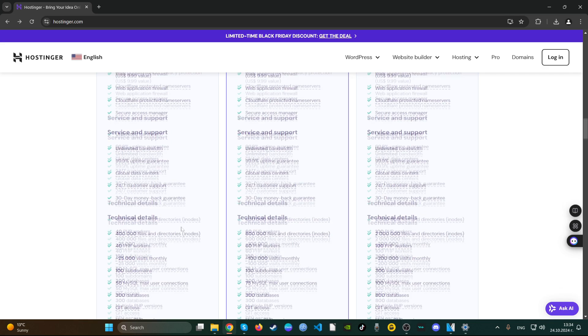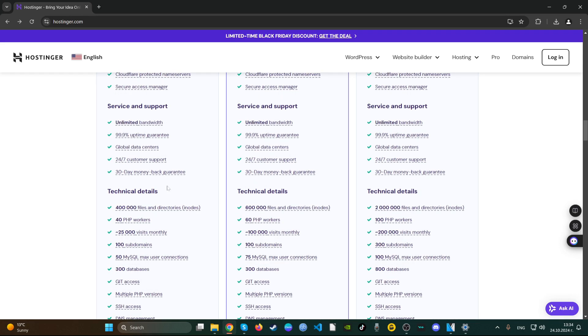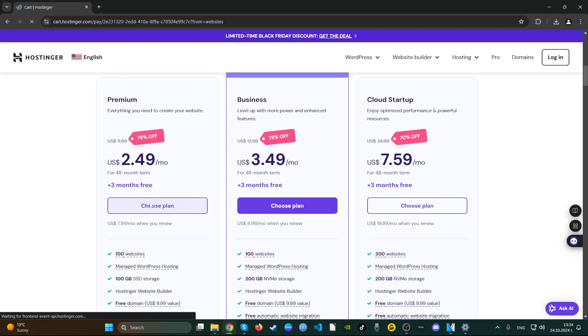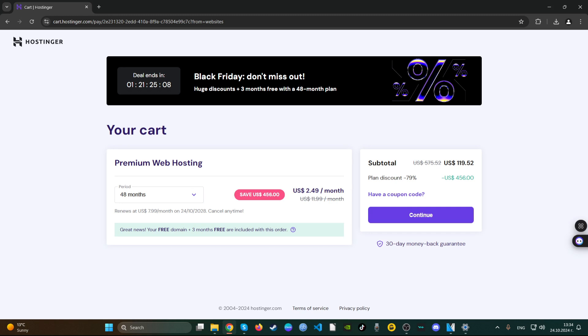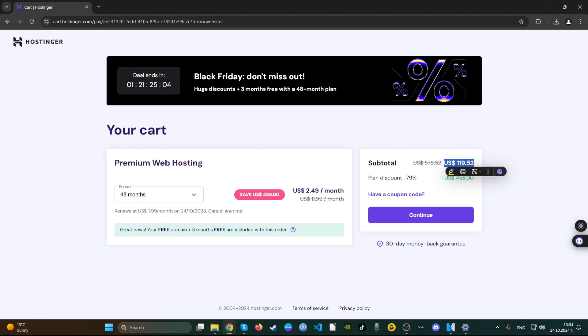If we go down here, you get 40 PHP workers and of course unlimited bandwidth, which is a good thing. The plan is this price only if you pay the full amount for 48 months. After those 48 months you can renew, but the price is much higher, so you need to be mindful of that when you go for hosting.